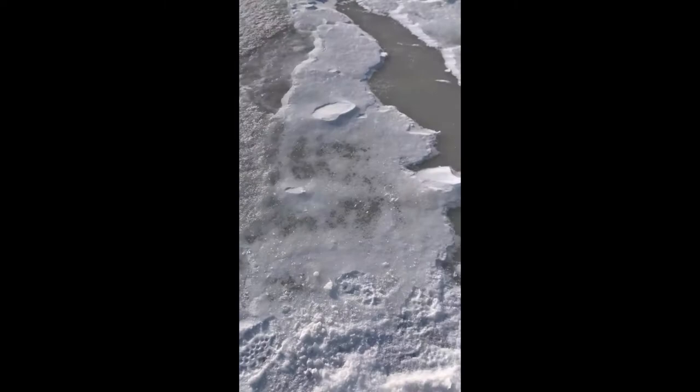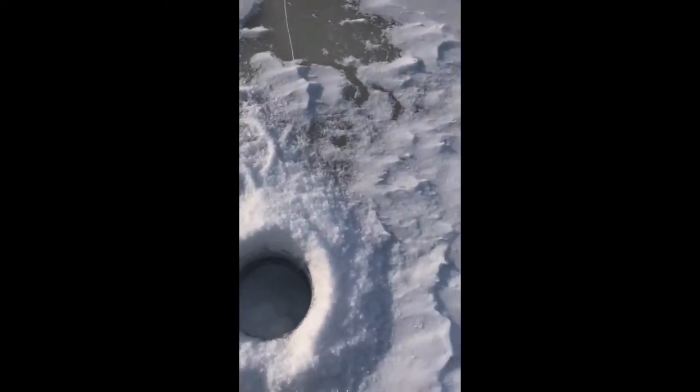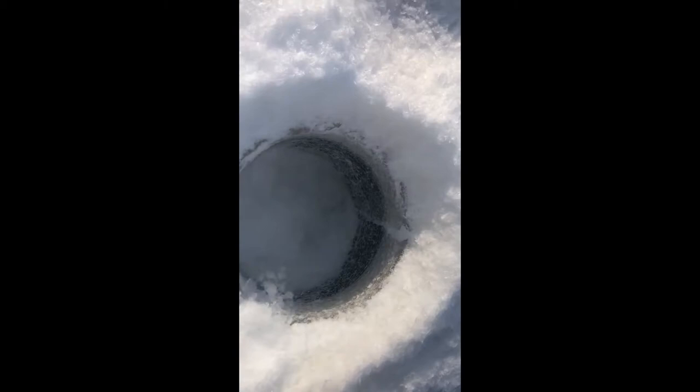First ice on Lake Temiskaming! First ice up here on Lake Temiskaming, just in the marina. Just finished doing our test — we took the ice auger and the bottom is going all the way to the bottom. You can see there's like 10 inches just here before the bottom. I think we're safe to walk out a little bit and do some walleye fishing.